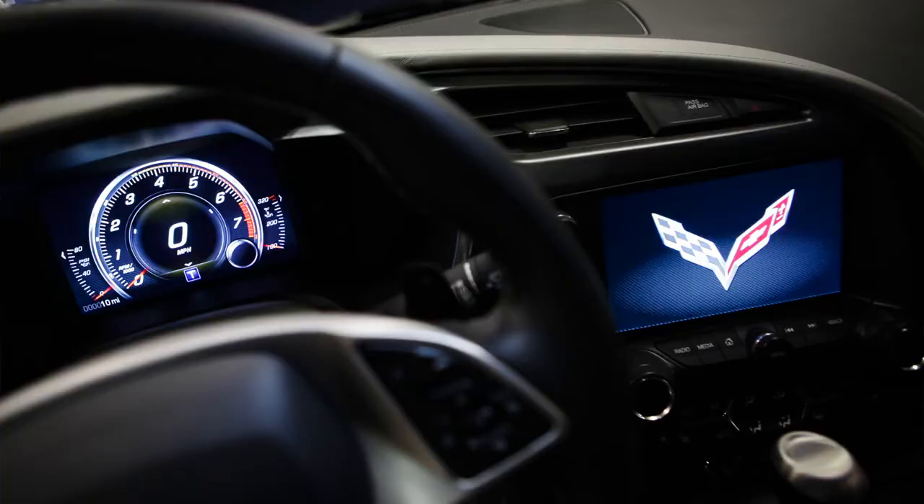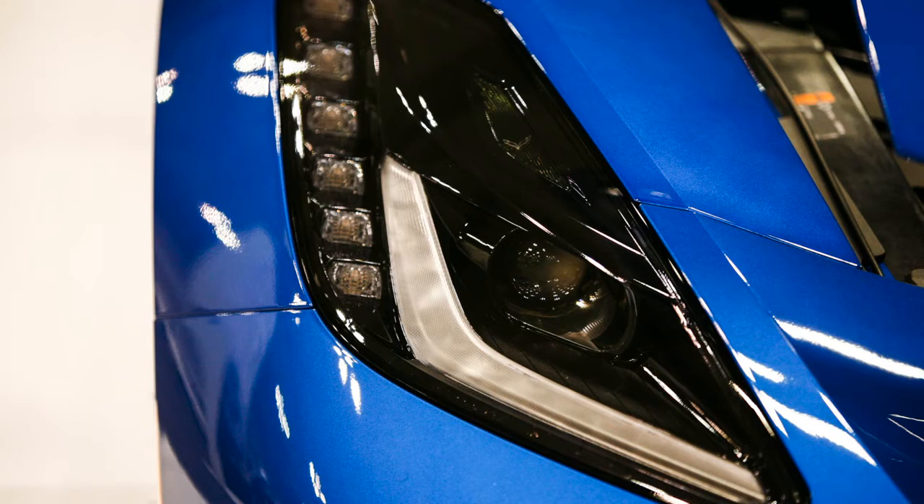We have Nappa leather, suede inserts, chrome, carbon fiber, and aluminum accents throughout.